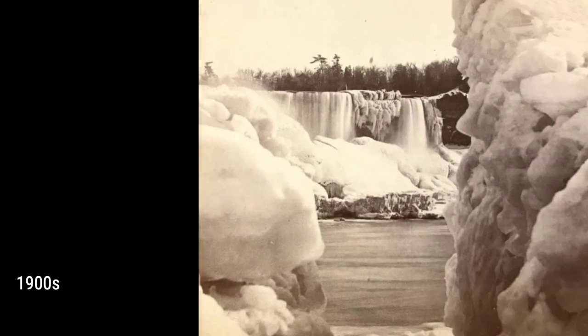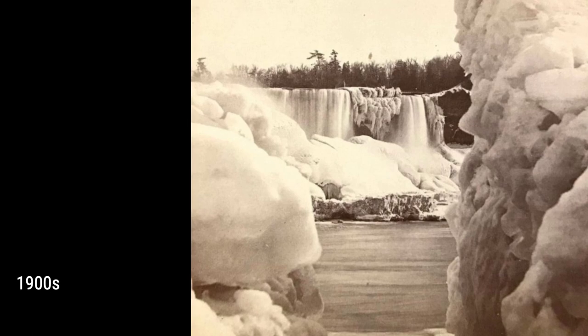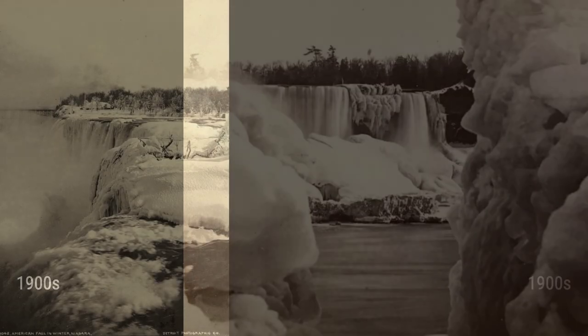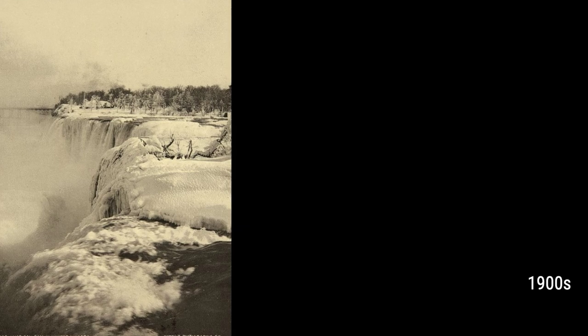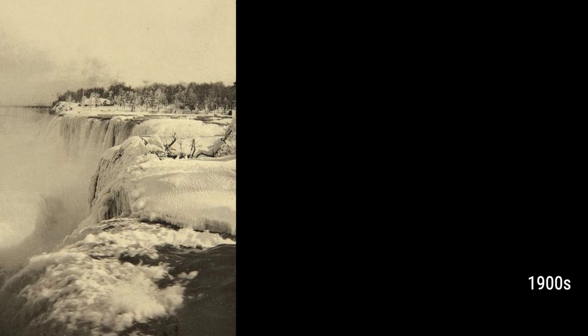During some winters, an ice bridge would form at the base of the falls, allowing people to cross the river before bridges were built. The ice sheet could be as thick as 40 to 100 feet, providing a unique experience for those brave enough to venture onto it.